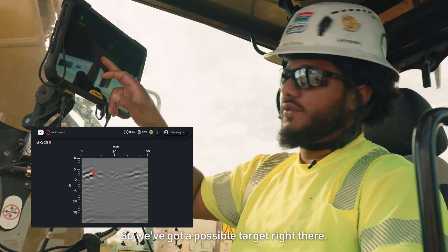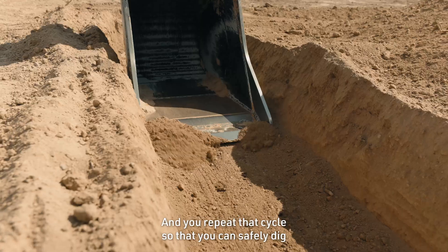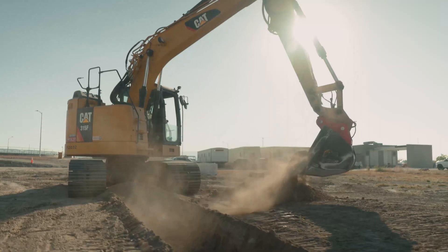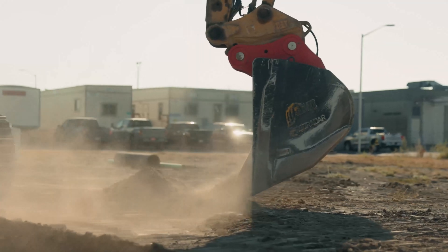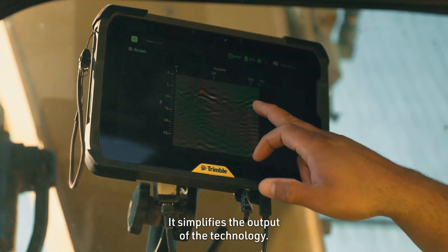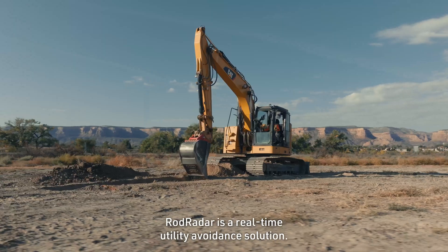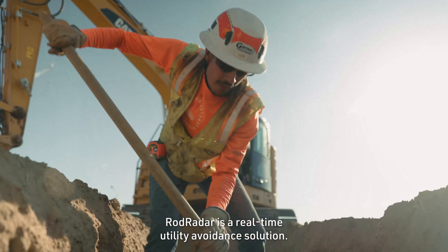So we've got a possible target right there. And you repeat that cycle so that you can safely dig in each layer as you excavate the trench. It simplifies the output of the technology. ROD Radar is a real-time utility avoidance solution.